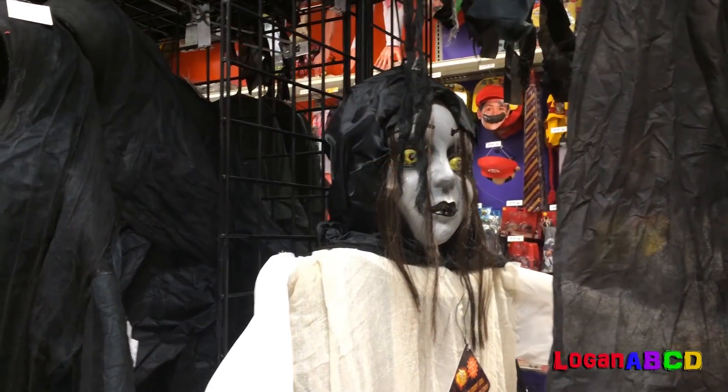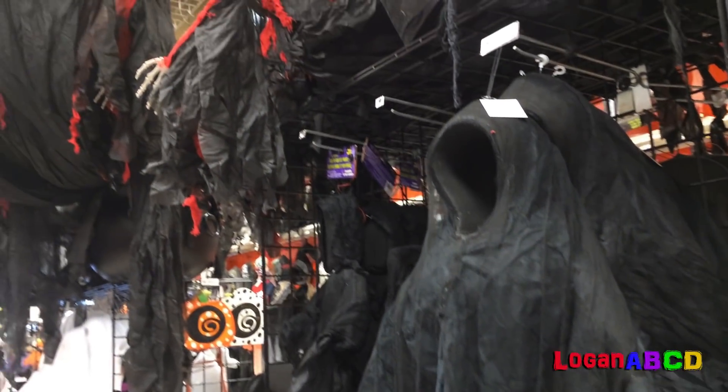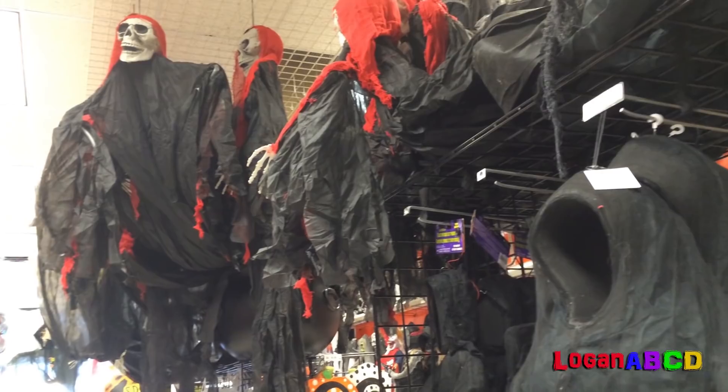Let's go to the store, and find a scary mask, a scary mask.